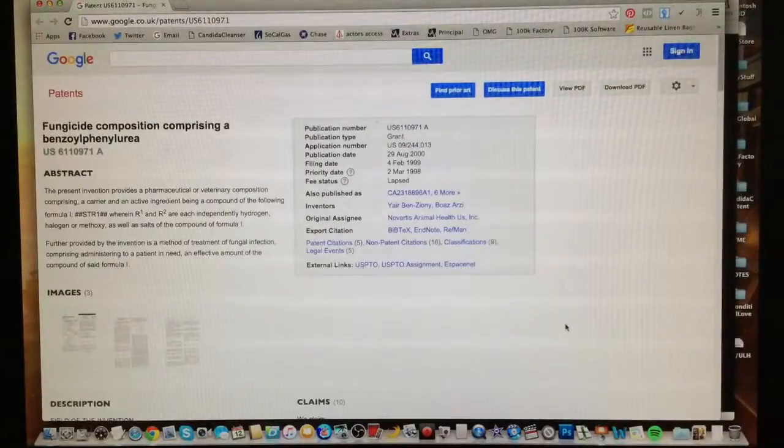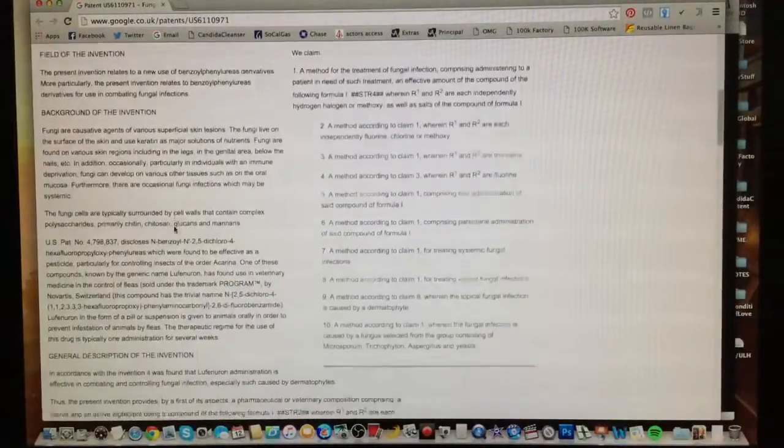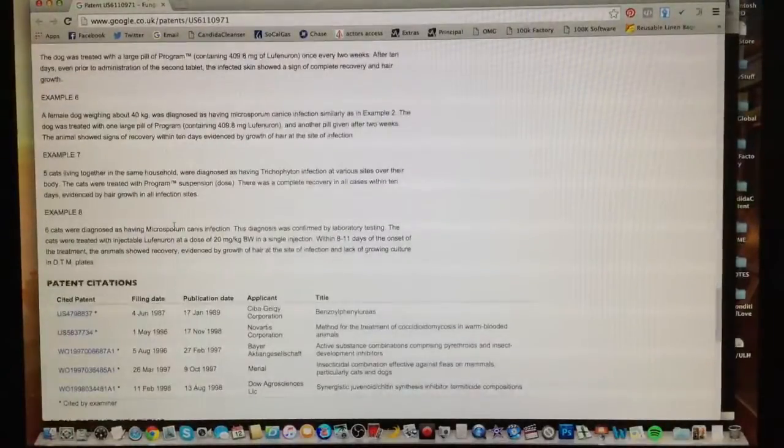This video is about showing you the patent — the actual patent. It is in the public domain and I'll show you how you can even find it. We're right now on the page, and once you find it, we'll put the links below. You're going to see these three images here, some descriptions of the invention, background on why it works, general description of it, how effective it is, how it's worked on, tons of tests, and then patent citations and information.